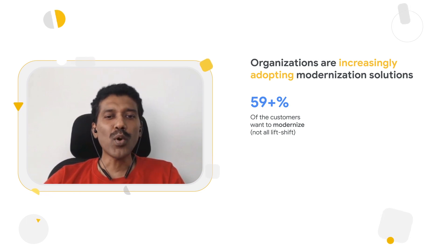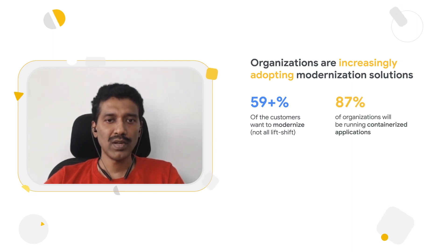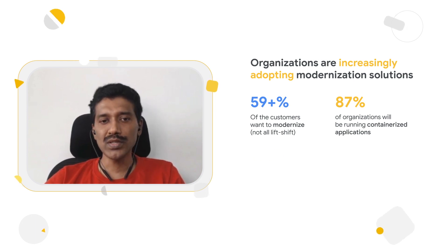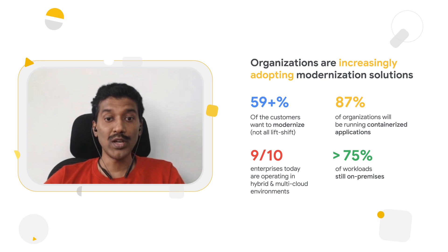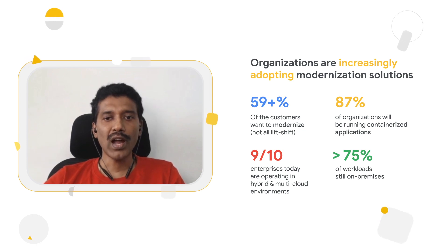Following are two important trends we see from the Gartner report on application modernization. Customers are looking to modernize their applications before moving to the cloud, and the majority of customers are using containers as their medium of deployment. Hybrid and multi-cloud is getting increasingly adopted, and customers adopt this model for different reasons, including compliance, innovation, cost optimization, and high availability.